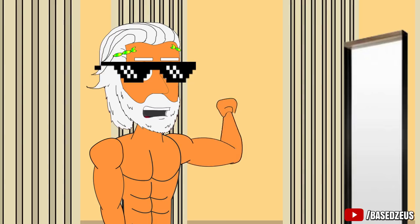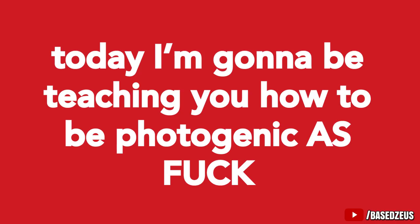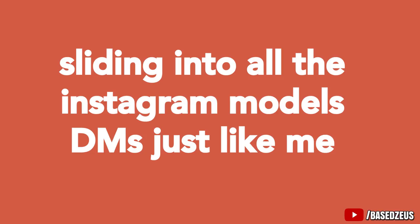How To Be More Photogenic. What's up, it's your boy Based Zeus, and today I'm gonna be teaching you how to be photogenic, so you can start raking in all the Instagram likes and sliding into all the Instagram models' DMs just like me.